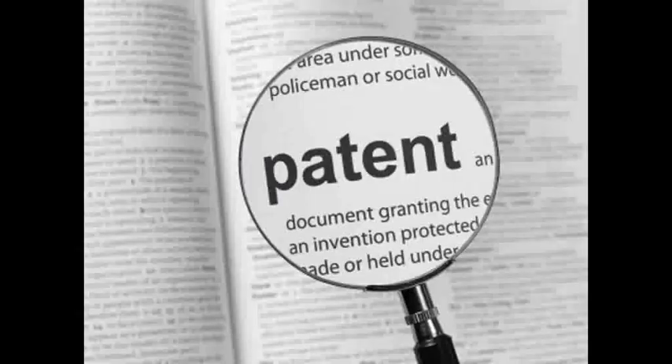A patent is not a right to practice or use the invention. Rather, a patent provides the right to exclude others from making, using, selling, offering for sale, or importing the patented invention for the term of the patent, which is usually 20 years from the filing date.